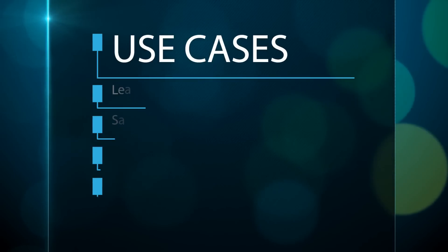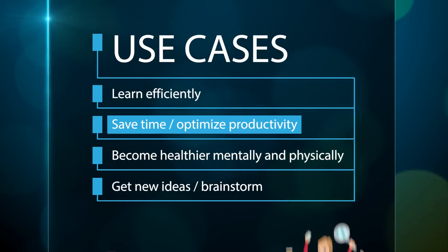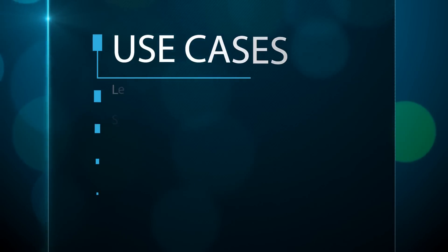The things I find most important are ways to learn new topics efficiently, save you time and optimize productivity, become healthier both mentally and physically, and to get new ideas and create content, whatever your creative endeavors might be. So I made this video as simple and actionable as possible with everything you need to know, plus lots of pro tips sprinkled throughout.